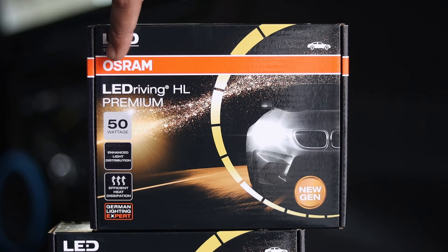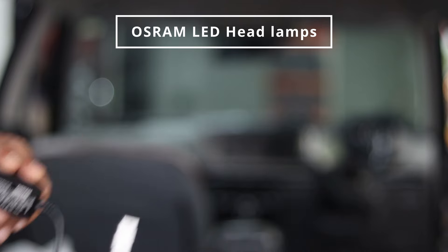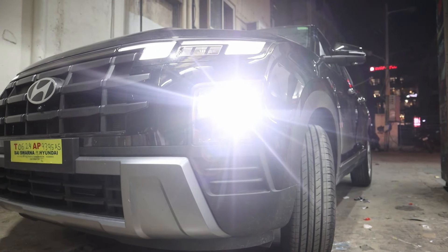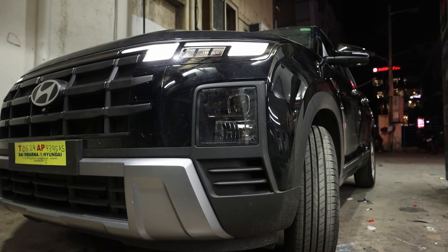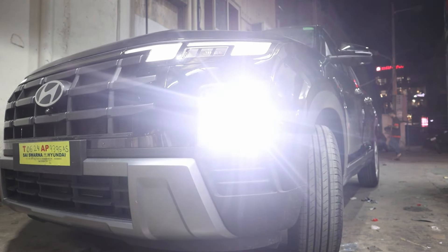Now talking about one of the best in the market — Osram LED lamps. For improved visibility during night driving, we installed Osram LED lamps. These lights are brighter and more efficient than traditional bulbs, enhancing safety on the road.